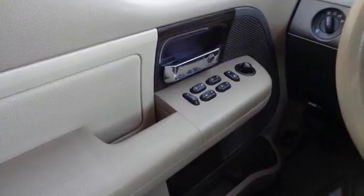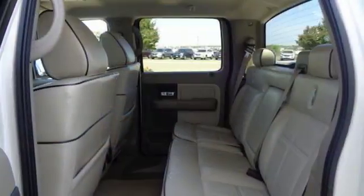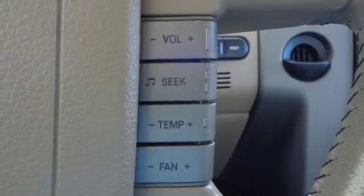Audiophile AM-FM Sirius satellite radio. Power heated mirrors. Front heated leather bucket seats. Auto dimming rear view mirror. Three 12-volt power outlets. Driver memory seats.